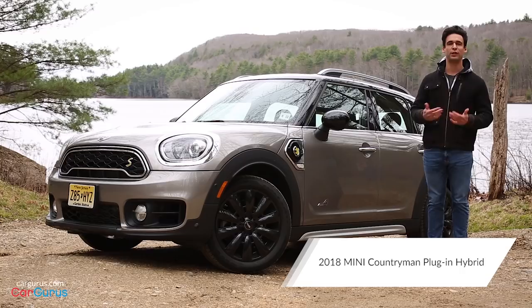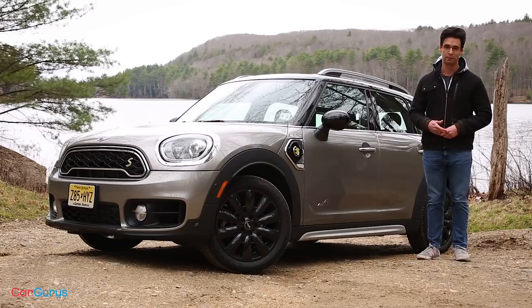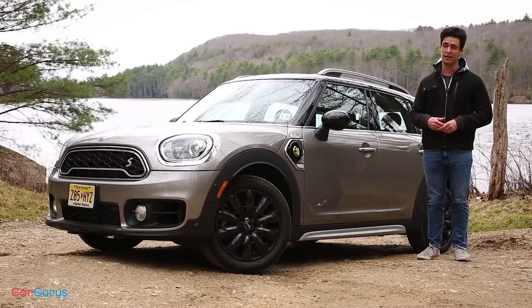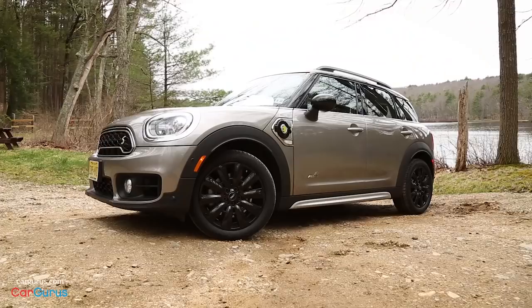When you think Mini Cooper, you picture cute little British cars wearing stripes with Union Jack flags on the roof. This Mini is not your typical Cooper — it's a big all-wheel drive plug-in hybrid. I'm Clifford Attia with CarGurus, and today we're testing the eCountryman, an all-new gas-electric model for 2018 that promises to save fuel without ruining the fun. But this Mini has some big drawbacks to consider, and not just its high price.